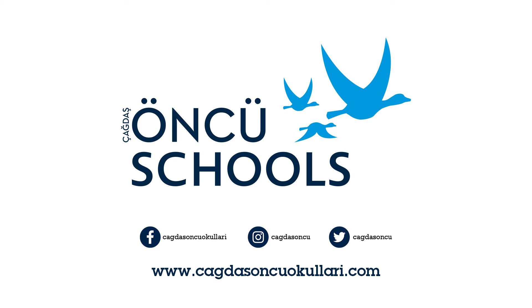This is the Express Publishing Preliminary English Test for schools. Test 3. There are four parts to the test. You will hear each part twice. For each part of the test, there will be time for you to look through the questions and time for you to check your answers. Write your answers on the question paper. You will have six minutes at the end of the test to copy your answers onto the answer sheet.